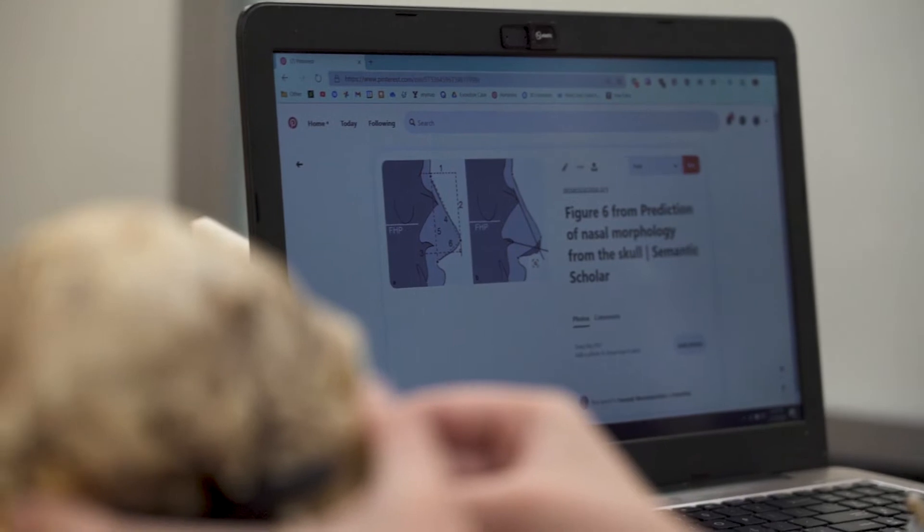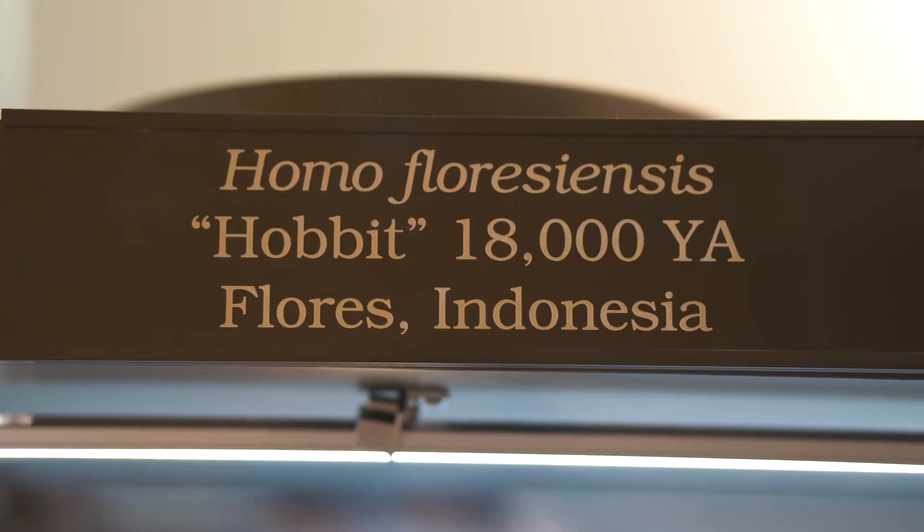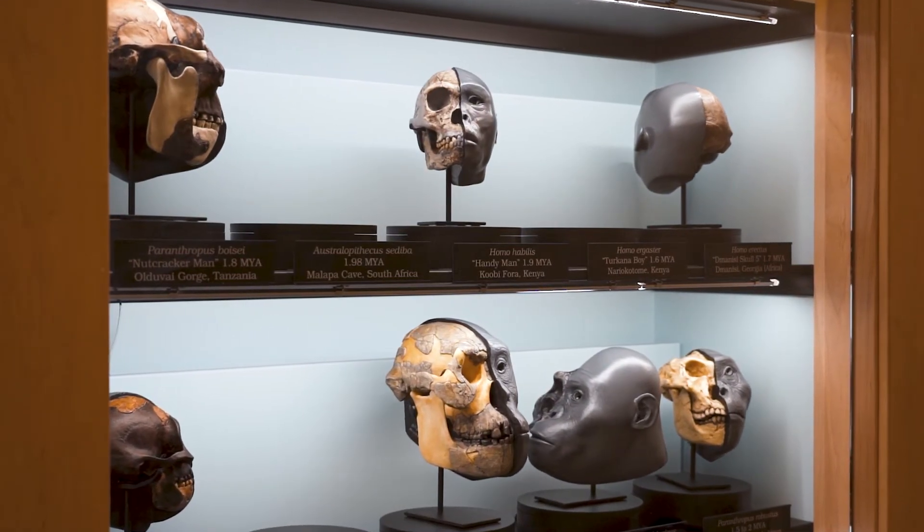The hardest part is making the nose, but also the facial expressions, because there's not much on the skull to tell you what to do for those. Especially the facial expressions — you can have so many, which one do you choose? The skull doesn't have a facial expression, you just have to make something up.